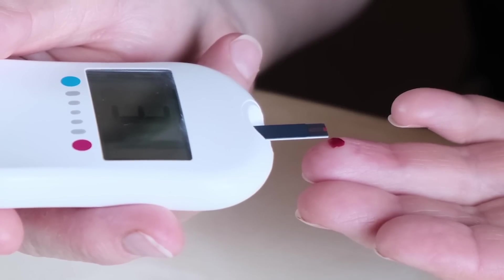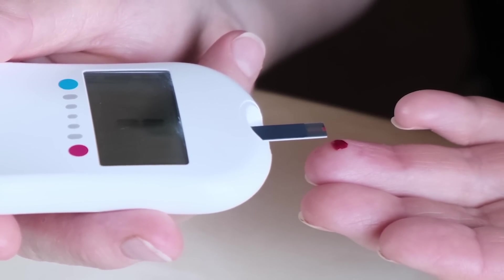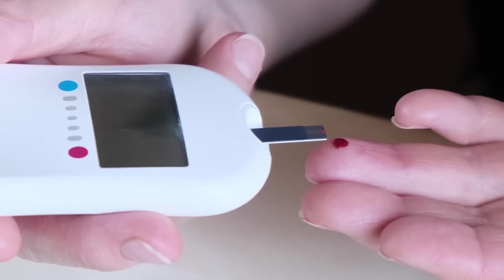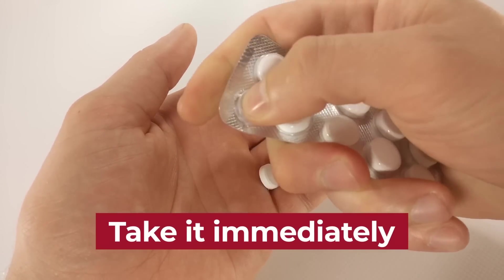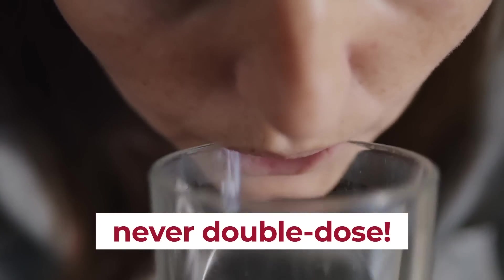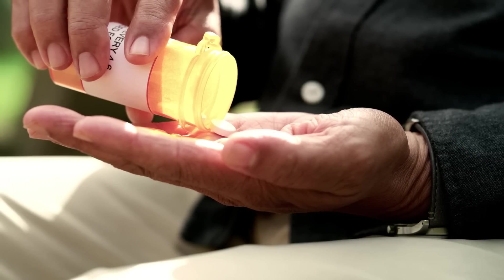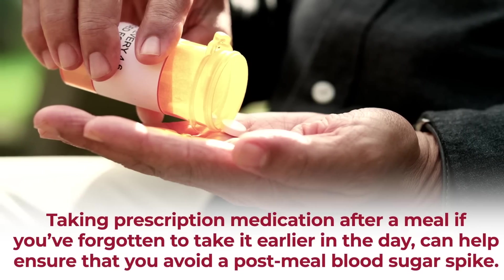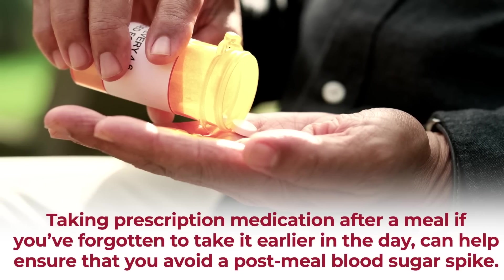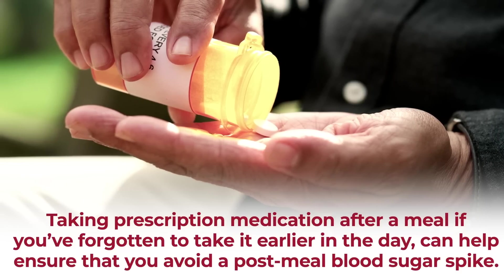If you've just eaten and notice a significant rise in your blood sugar, but you forgot to take a prescribed diabetes medication, take it immediately. Just make sure that you never double dose, because it may cause negative reactions. But keeping up with your prescription medication, and taking it after a meal if you've forgotten to take it earlier in the day, can help ensure that you avoid a post-meal blood sugar spike.